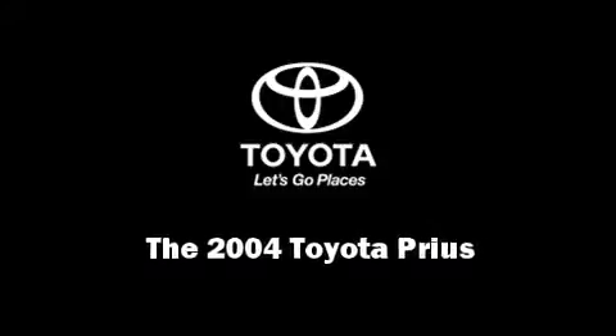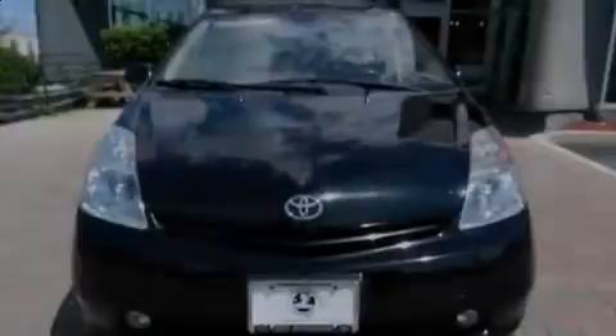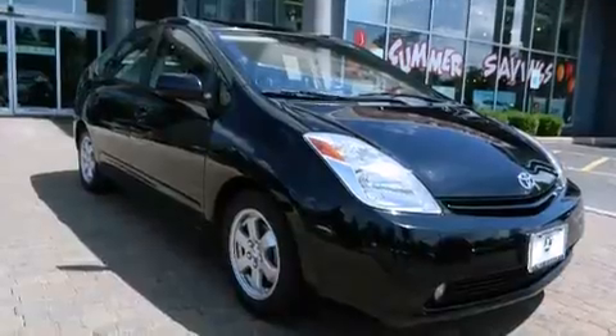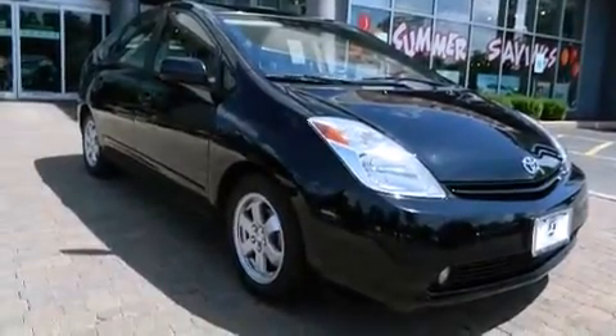Introducing the 2004 Toyota Prius. Smooth gear shifts are achieved thanks to the efficient four-cylinder engine, providing a spirited yet composed ride and drive.